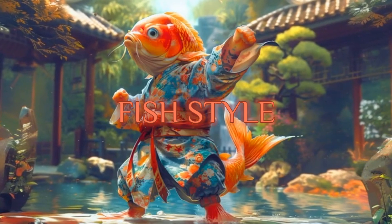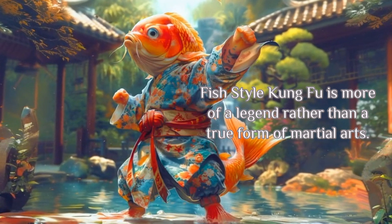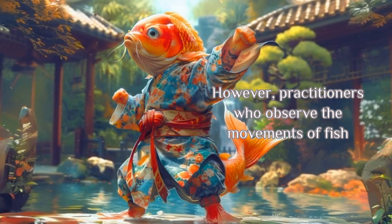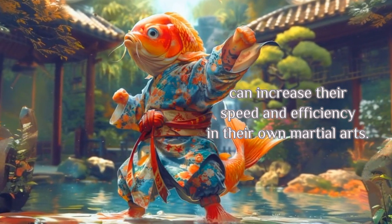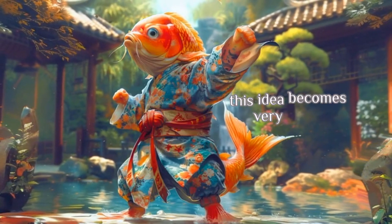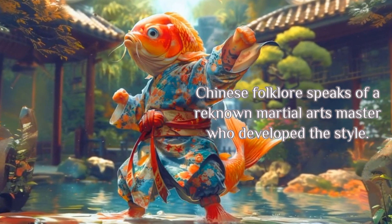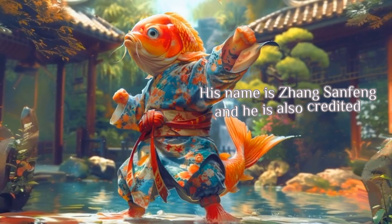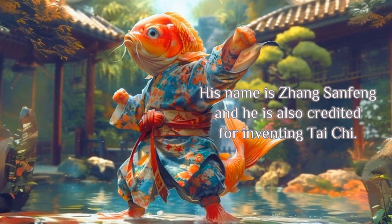Fish Style. Fish Style Kung Fu is more of a legend rather than a true form of martial arts. However, practitioners who observe the movements of fish can increase their speed and efficiency in their own martial arts. If you have ever fed and watched koi fish in a pond, this idea becomes very clear. Chinese folklore speaks of a renowned martial arts master who developed the style.